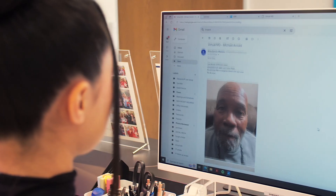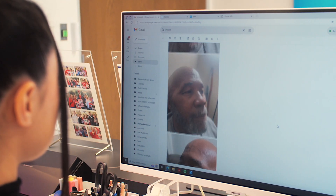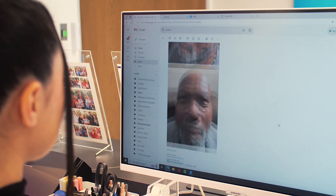At his Beverly Hills practice, Dr. Zumilan and his team ensure a smooth, personalized experience from consultation to recovery.